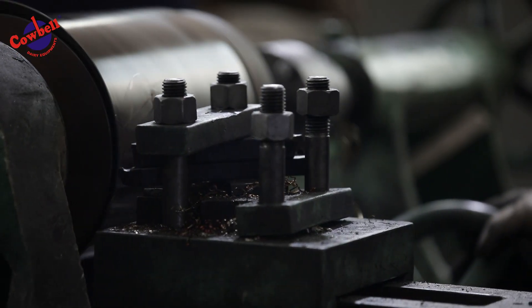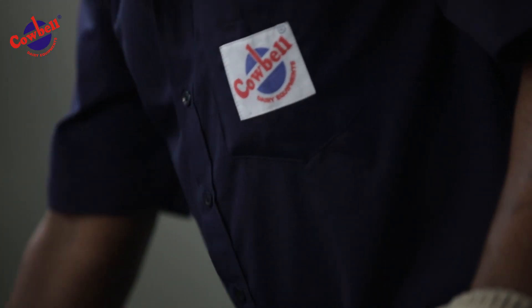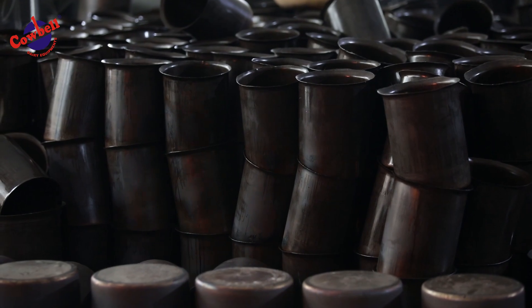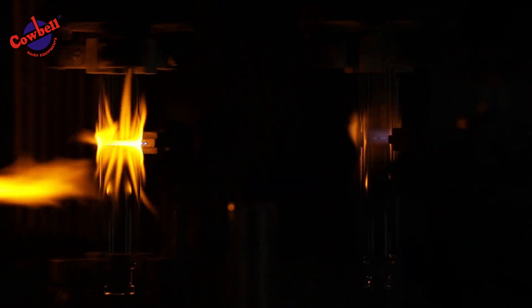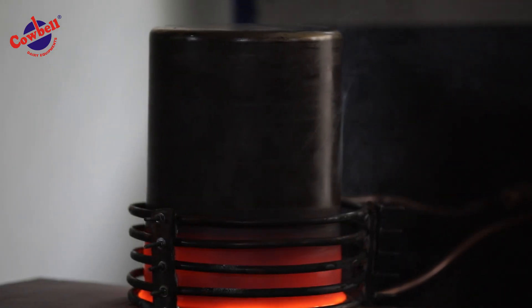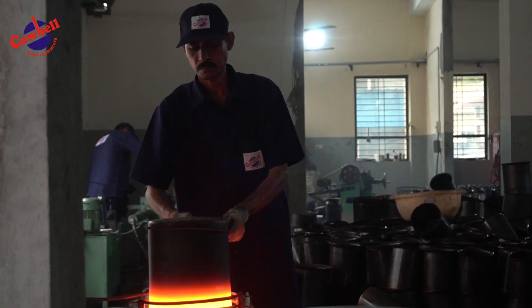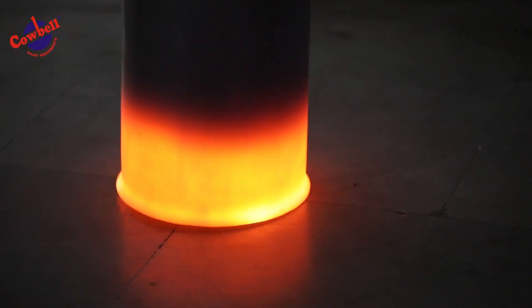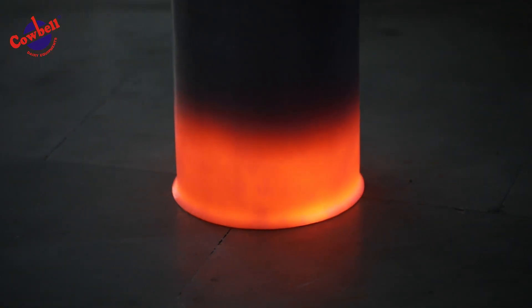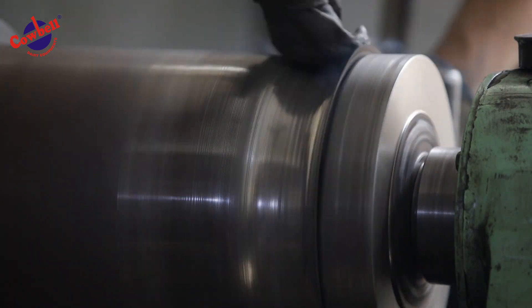An ISO 9001:2015 certified company, Cowbell deals in all types of milk testing equipment, dairy lab instruments, glass wares and plastic wares. All products are manufactured using ultra-modern technology under the expertise of highly skilled engineers. The testing, packaging and quality analysis are as per international standards.